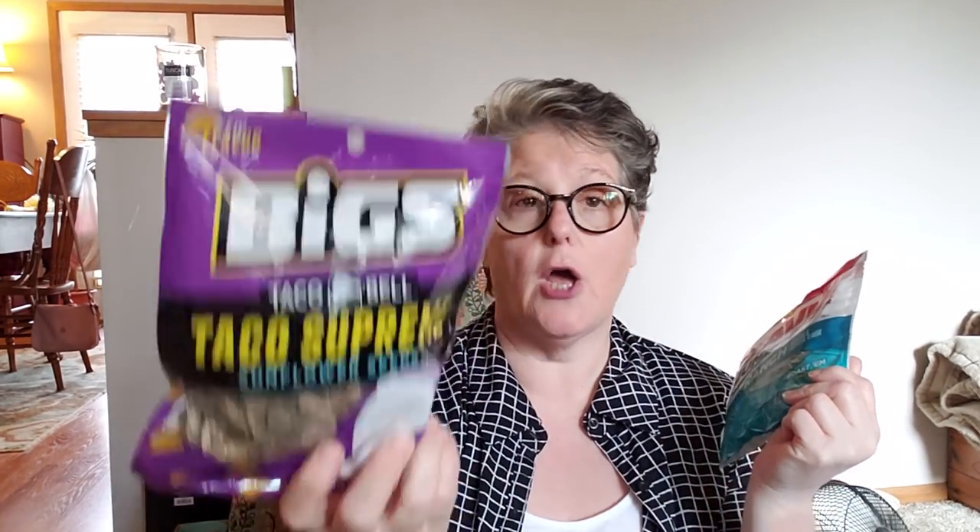I picked up for my cousins — my little sports cousins — two of each. They both play softball and baseball, and these are fun to have, especially on traveling days. I got them the David's Jumbo Ranch and the Biggs Taco Bell Taco Supreme. Each of them will get one of these two flavors to put in their bag when they go play. Calorically and carb-wise they're not bad. Those are sunflower seeds, if you didn't know.